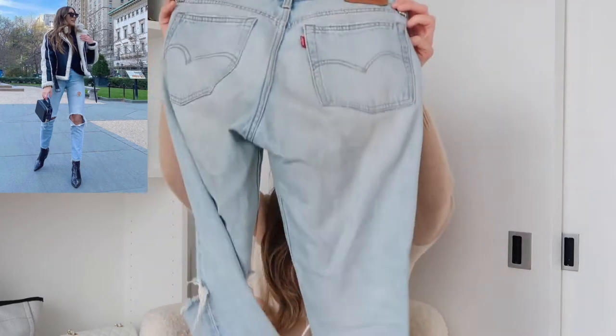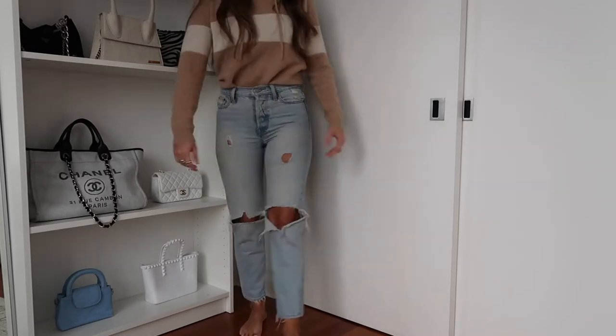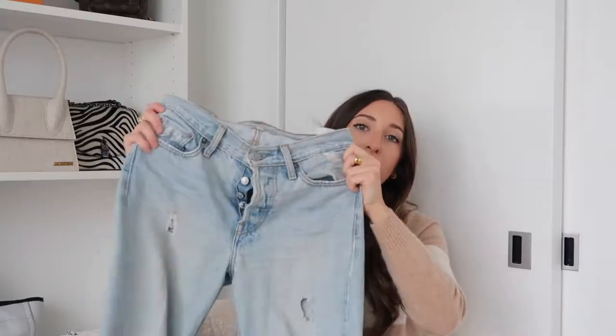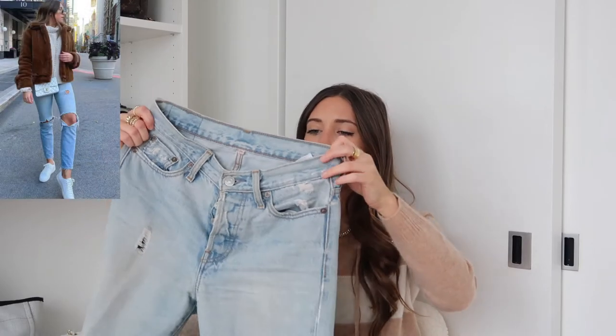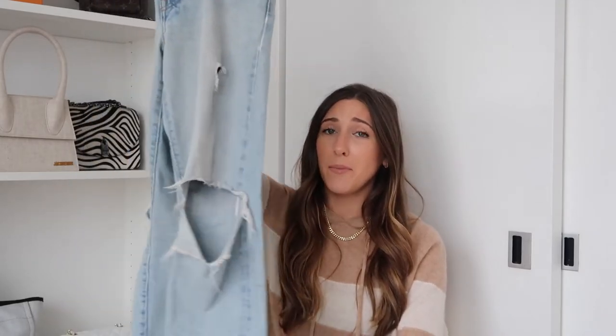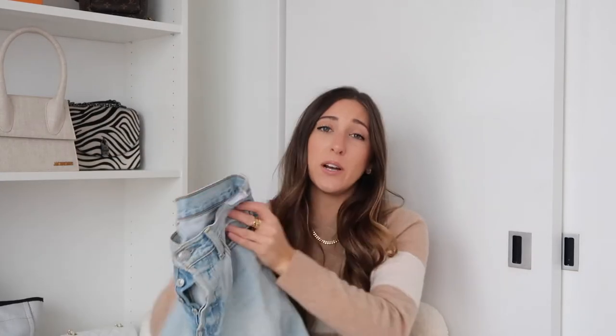Probably my most asked-about pair of jeans: I've had these Levi's Wedgie Fit vintage jeans for about four years and I've worn them basically every single week. They're so destroyed at this point. I got them at the Soho store and I can't find them anywhere online to rebuy — I've tried. The only reason I'm showing them is because you guys ask about them all the time. I definitely need an updated pair.